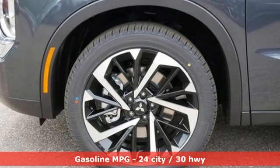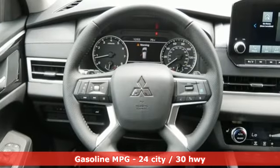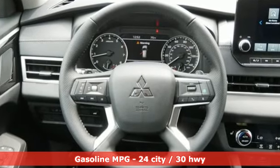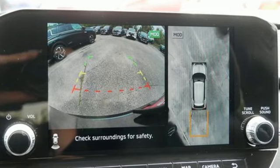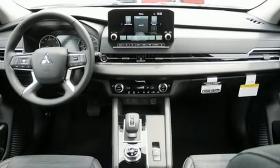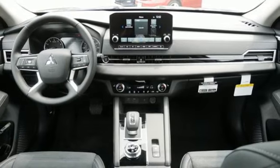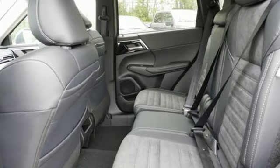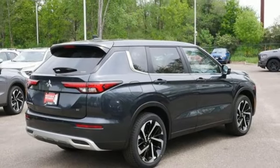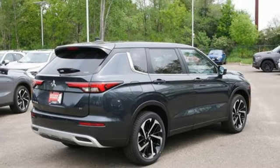Inline four-cylinder engine, dual zone climate control, integrated navigation system with voice activation, front and rear parking sensors, front heated bucket seats, inductive device charging, streaming audio, active grill shutters, smart device remote engine start, and steering assist cruise control. Experience it for yourself today.